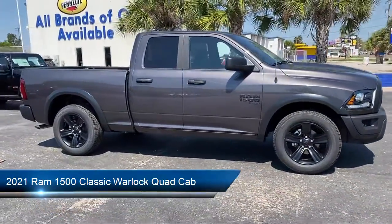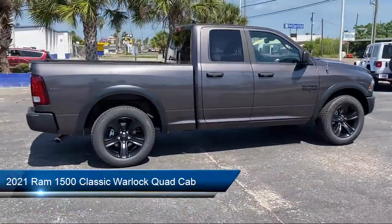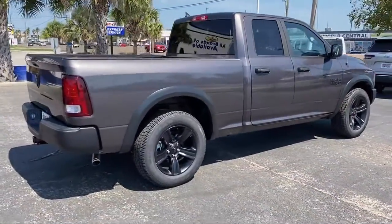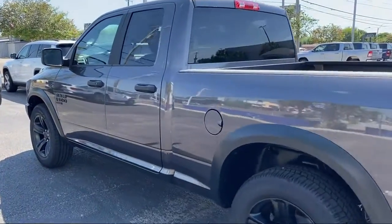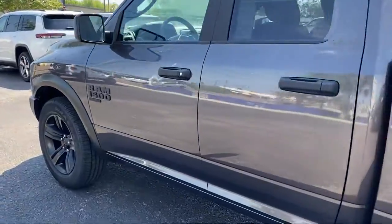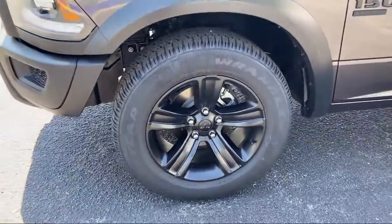It comes equipped with fully automatic headlights, chrome bumpers, keyless entry, heated door mirrors, park view rear backup camera, Sirius XM satellite radio, alloy wheels, dual front side impact airbags, air conditioning, and a tire pressure monitoring system.